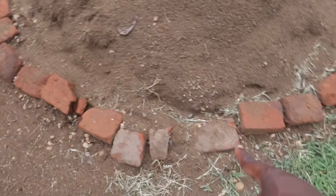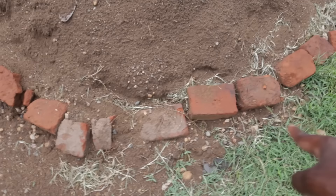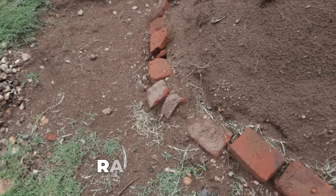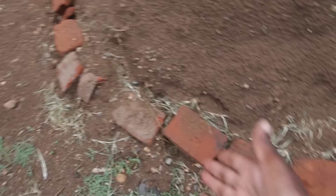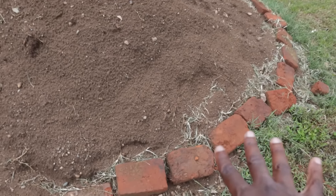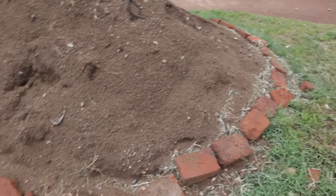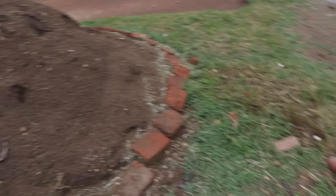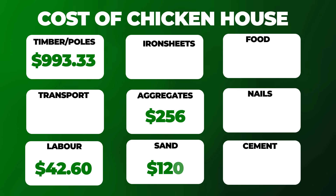We had some leftover sand, as you can see. We tried to put stones around it because as you can see, it's a rainy season — it has just finished raining. When it rains it usually carries away the soil, so we are trying to prevent that by putting stones all around. The aggregate cost us about $256 and the sand about $120.